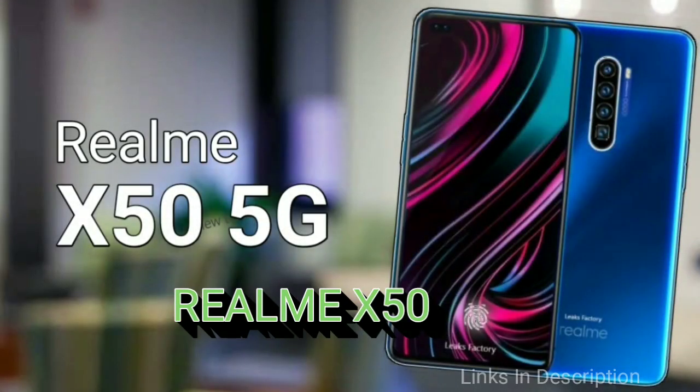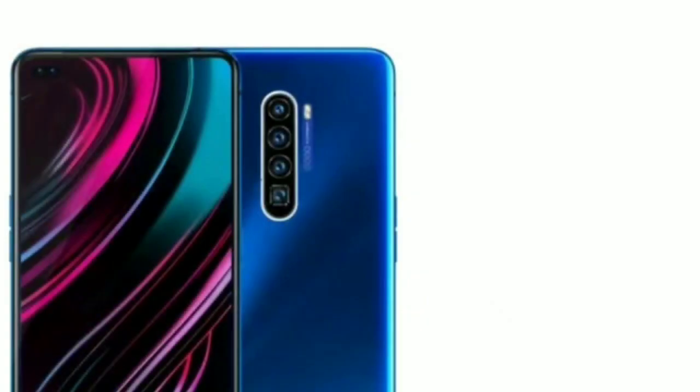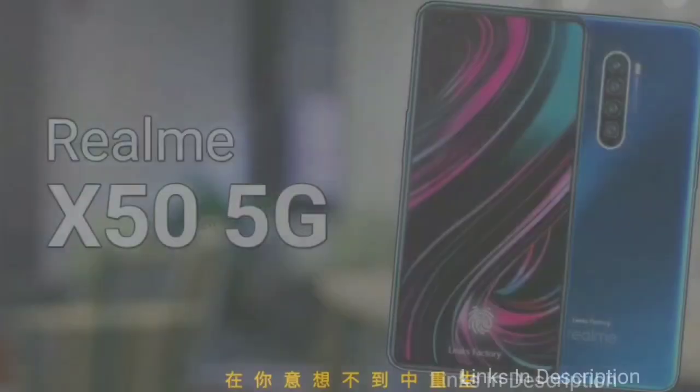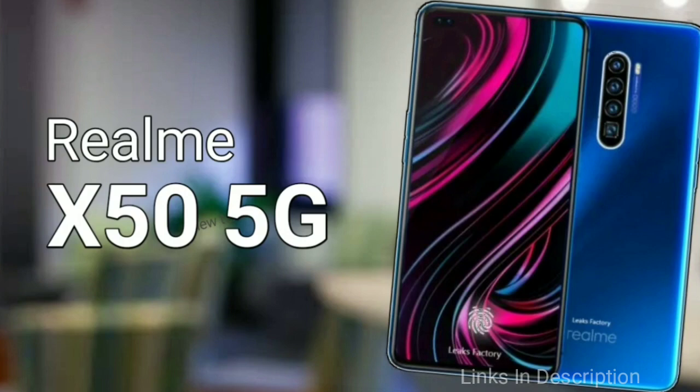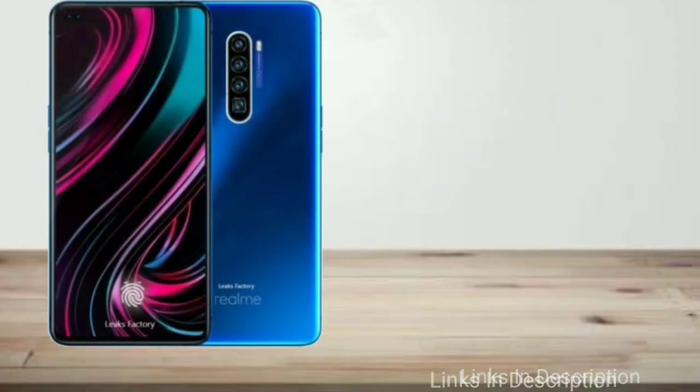Realme is expected to release a mid-range 5G smartphone series in Q1 2020 — the Realme X50 — which will debut before the Chinese Spring Festival and mark the brand's first 5G phone. It will be powered by the Snapdragon 765G chipset with an integrated Snapdragon X52 5G modem supporting both SA and NSA standards, making it the main rival of the Redmi K30 5G. The device will sport a 6.44-inch AMOLED display, a quad rear camera with a Sony IMX686 64MP main sensor, a 4500mAh battery with 4.0 flash charging, up to 12GB RAM, 256GB storage, and Color OS 7 based on Android 10.